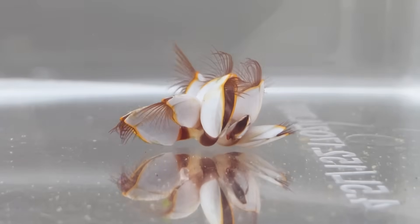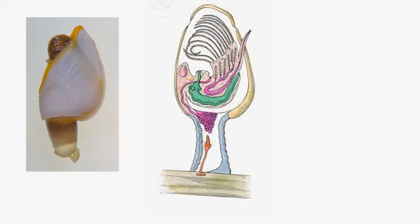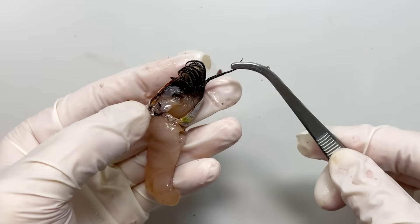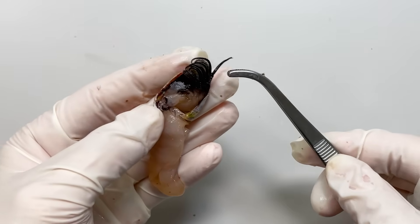Lastly, stalked barnacles are hermaphrodites, possessing both male and female reproductive organs. The testes are located within the capitulum, while the ovaries are found within the peduncle. If you want to know more about their reproduction, please watch the video about gooseneck barnacles.